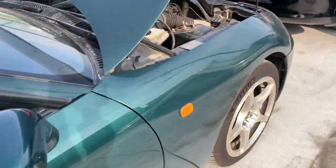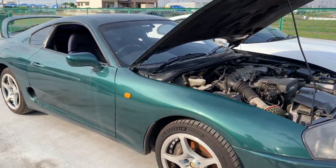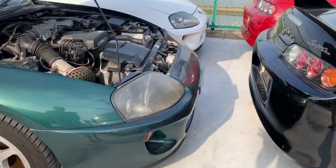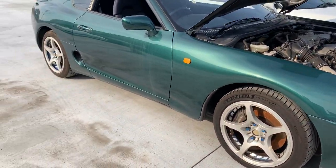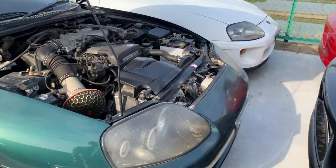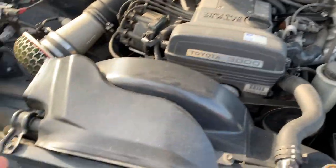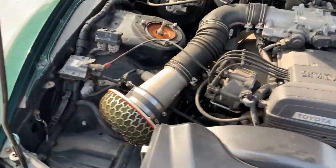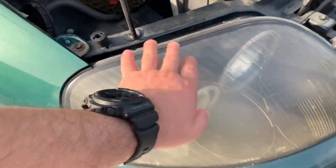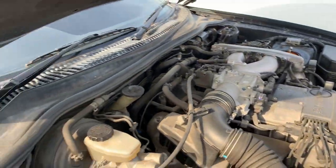This deep gel green Supra SZ is available for sale — we're asking around $23,800 to $24,800 US dollars. It's an accident-free, very clean Supra SZ. USA import-legal Supras are exceptionally hard to find these days, and our cars are priced accordingly since they're very clean, stock, investment-grade cars. The engine compartment is clean — just needs some dust removal and washing.